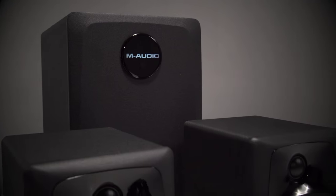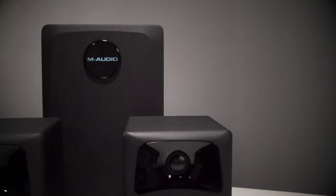Hi, this is JC Sutherland, Product Manager for AM-Audio, and today I'd like to show you the AV32.1, which is our latest addition to our very popular AV series.